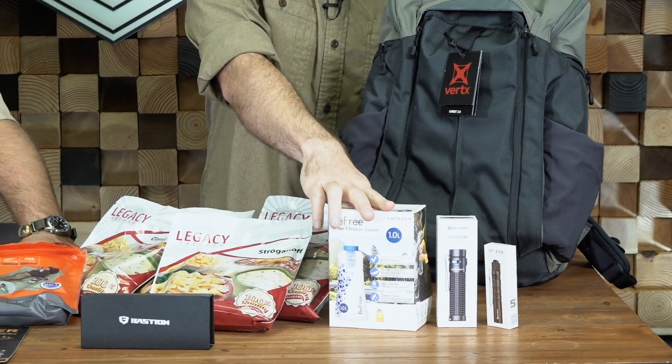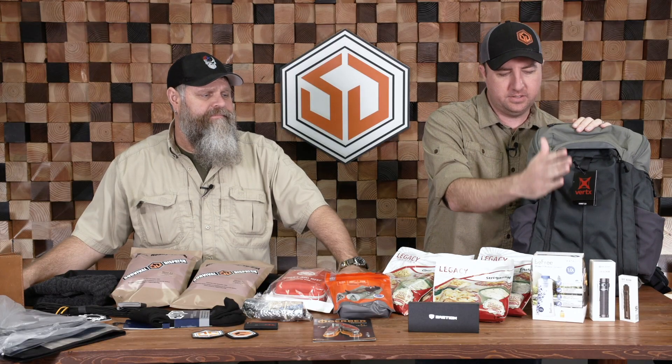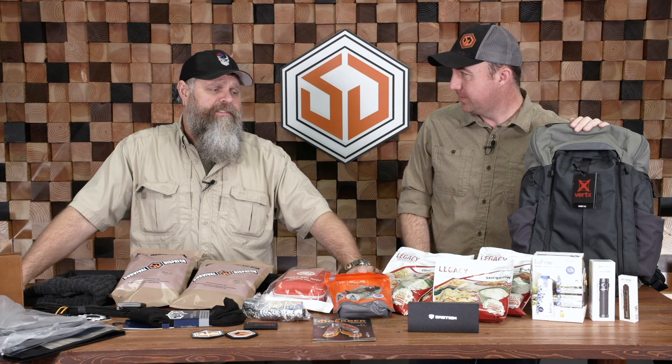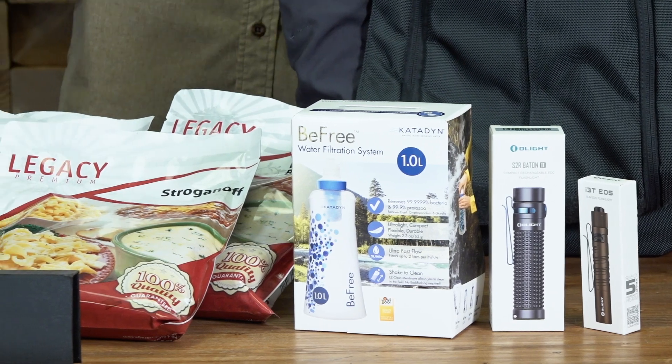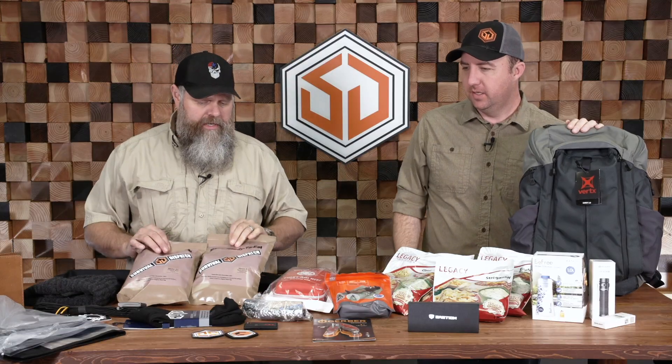My favorite source of water purification right now — the Katadyn BeFree. We're throwing one of the one-liter bottles in there. They're awesome — they actually sold me on our 48-hour thing when we came down and had one of those. The awesome people at Legacy Premier Food are throwing some food in here for you, plus some MREs — Survival Dispatch MREs from an MRE manufacturer.